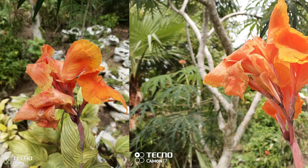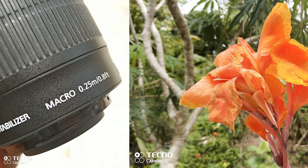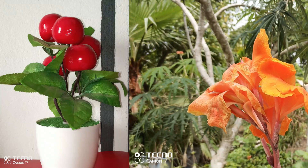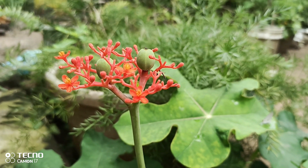The 2 megapixel macro lens on the Tecno Camon 17 Pro is not bad at all. The blur effect on this image is really nice and superb — it is similar to how the human eye sees an object up close. This is very colorful and detailed, and even in video recording it does not disappoint in any way.